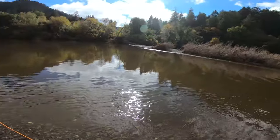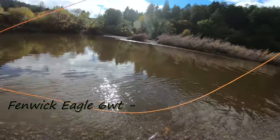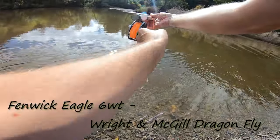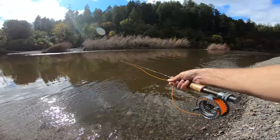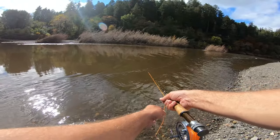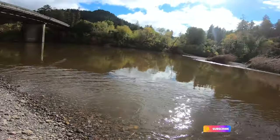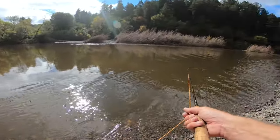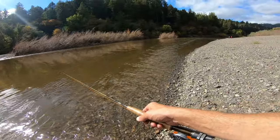Tying this big boy on — this is only my six-weight setup. I do have a seven-weight coming soon. We're just drifting and swinging this fly across here. It doesn't have any weight to it, so I may add a little bit of weight to the front of it, but this fly has great action in the water.